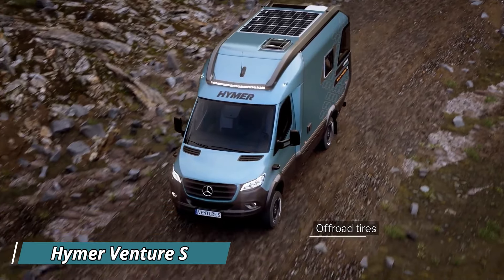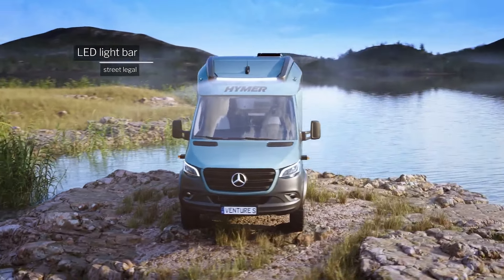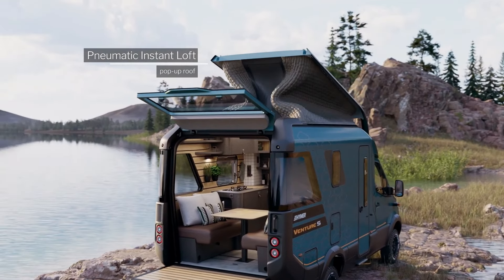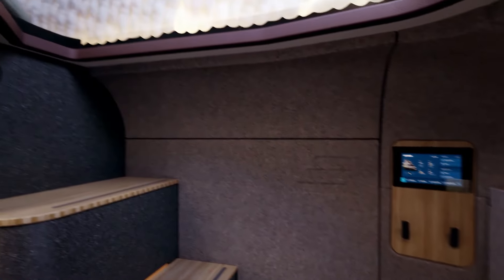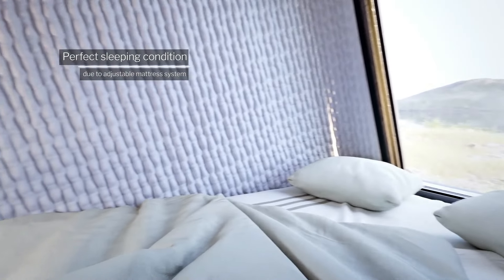Imagine this: an ultra-comfortable campervan ready to conquer rugged terrains effortlessly. Meet the Hymer Venture S, your ultimate off-road companion. This eye-catching RV is tailor-made for two people, offering surprisingly ample space thanks to its innovative pop-up roof. Imagine ascending a real staircase to your snug loft bedroom, ideal for admiring the stars or seeking respite from the midday sun.